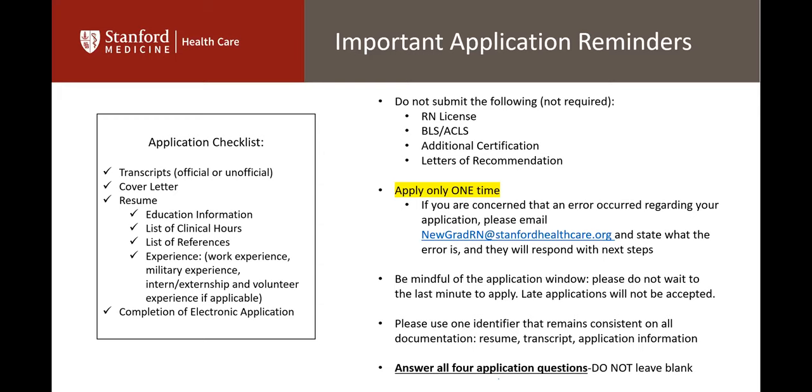Please use one consistent identifier across all documentation — your resume, transcript, and application information. For example, if your official documents say 'Leticia' but your resume says your nickname 'Leti,' that can cause mix-ups. Whatever name is on your official transcripts, use that consistently throughout all your documents. Answer all four application questions and make sure you answer all three components of each question.